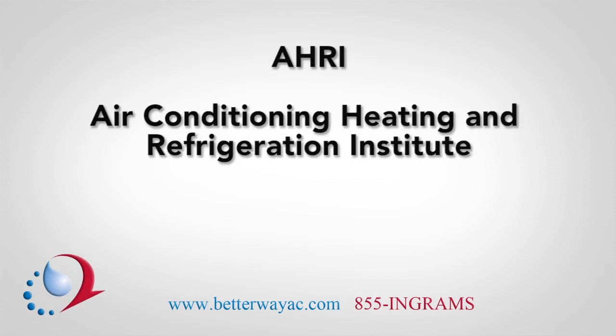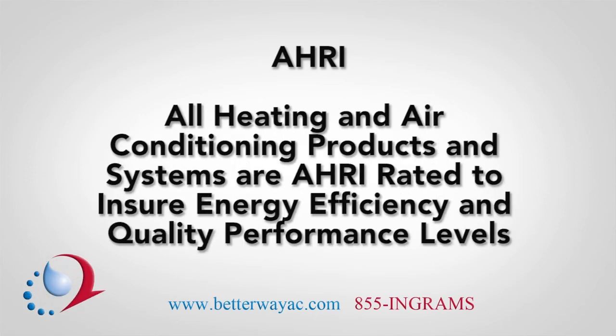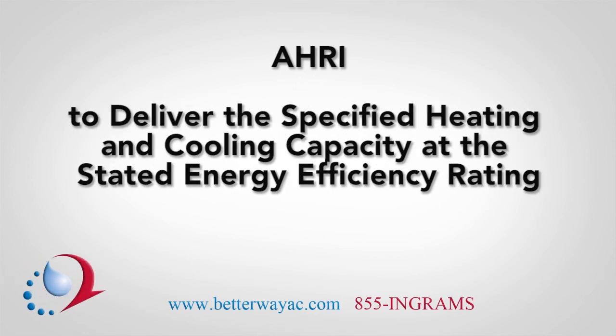AHRI — Air Conditioning, Heating, and Refrigeration Institute — is a non-profit voluntary organization comprised of heating, air conditioning, and refrigeration manufacturers. All heating and air conditioning products and systems are AHRI rated to ensure that you get impressive energy efficiency and top quality performance levels. An AHRI match system is comprised of equipment that has been certified to work together to deliver the specified heating and cooling capacity at the stated energy efficiency rating.